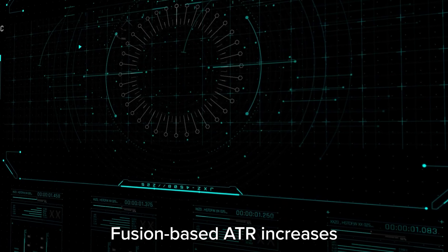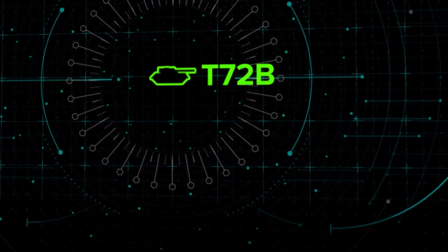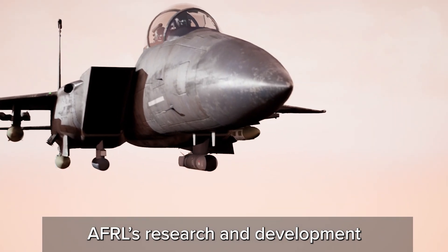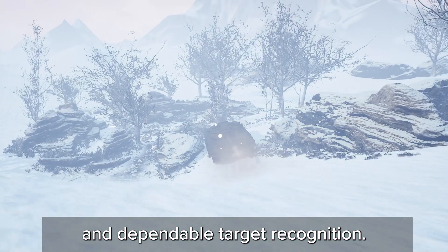Fusion-based ATR increases identification rates of real targets and increases discrimination of target decoys. AFRL's research and development into sensor fusion integration will provide the warfighter with radically improved and dependable target recognition.